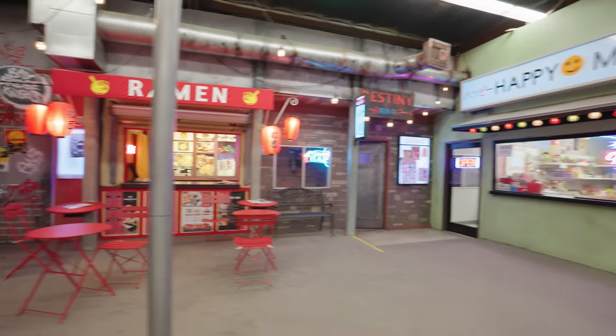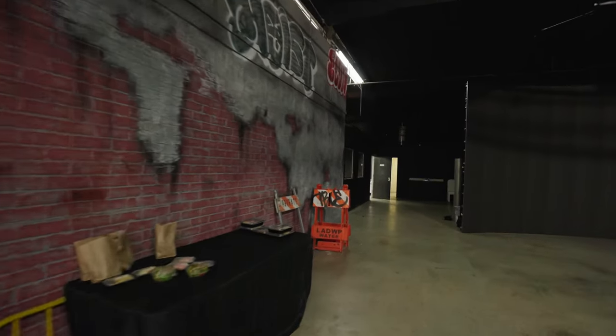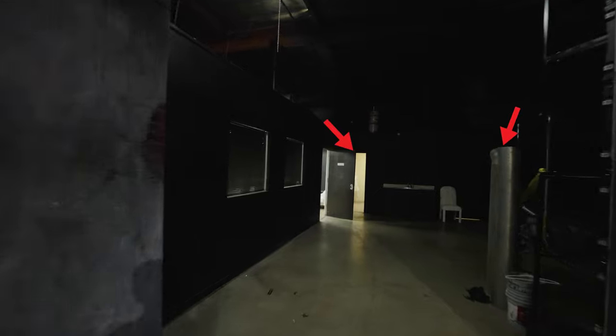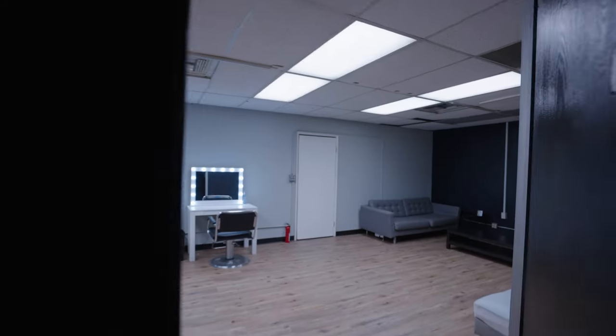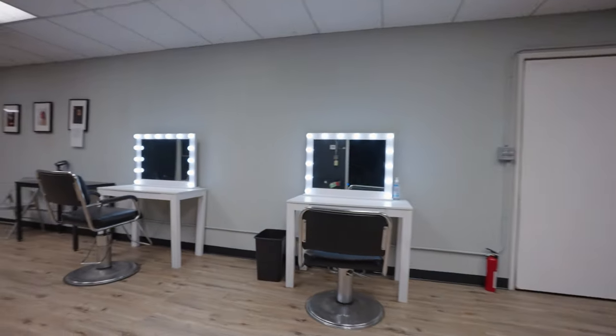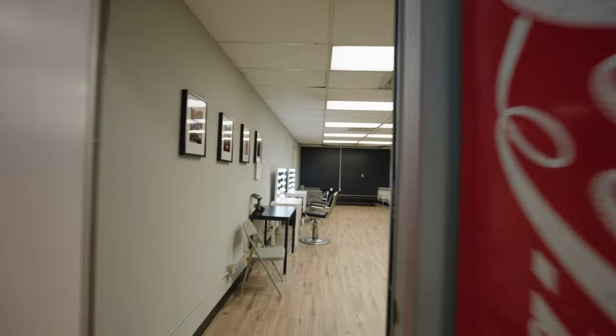Heading towards the back we also have this set extension brick texture along the wall. Along the side through the video wall we have two restrooms in the back both with multiple stalls. Then we have our green room which features two vanities, a full length mirror, a clothing rack, a changing area, a steamer, and couches.